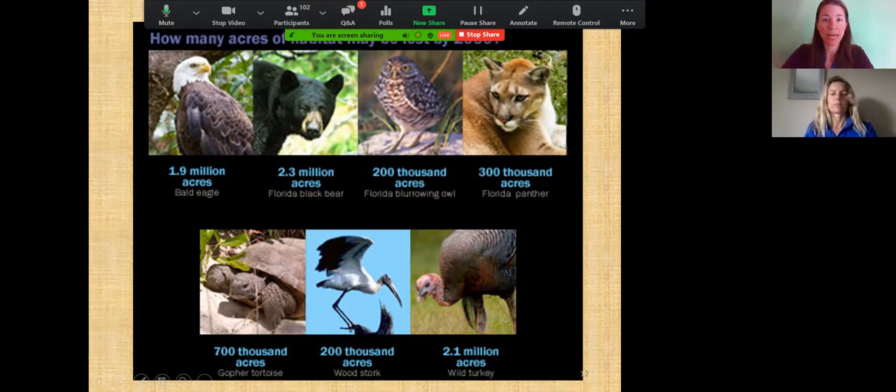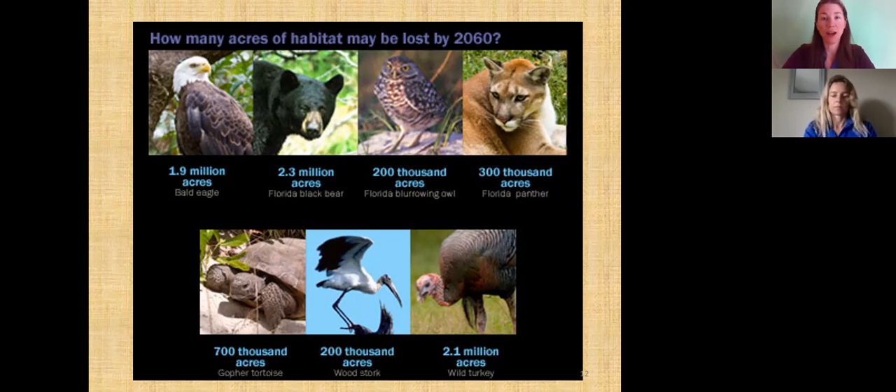Looking at habitat loss by species: 1.9 million acres of bald eagle habitat have been lost; 2.3 million acres of black bear habitat; the Florida burrowing owl is projected to lose 200,000 acres by 2060; the Florida panther 300,000 acres; and wild turkeys 2.1 million acres. As we transition green space into red urbanized space in the 2070 plan, these are the homes of where these animals live.